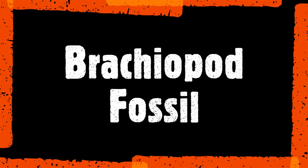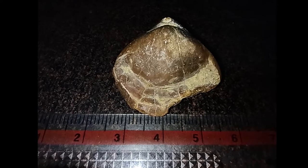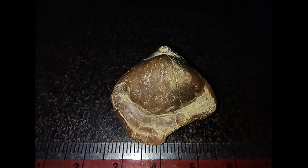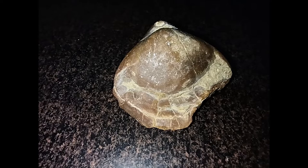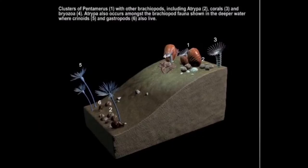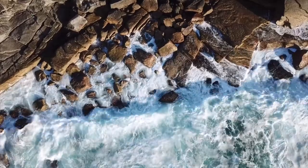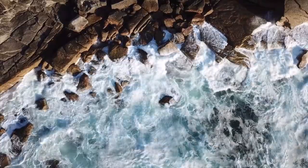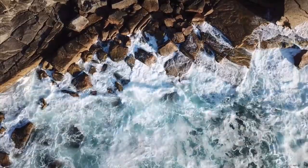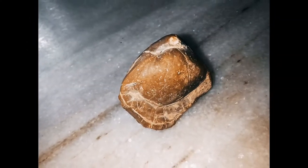Now let's have a look at this beautiful brachiopod fossil embedded inside this stone. Brachiopods have a very long history on earth. They first appeared as fossils in rocks of Cambrian age. They were particularly abundant during Paleozoic times, 248 to 545 million years ago, and are often the most common fossils in rocks of that age. These fossils are characteristic of a shallow marine environment, which shows that this area where I found the fossils was once a shallow marine environment.